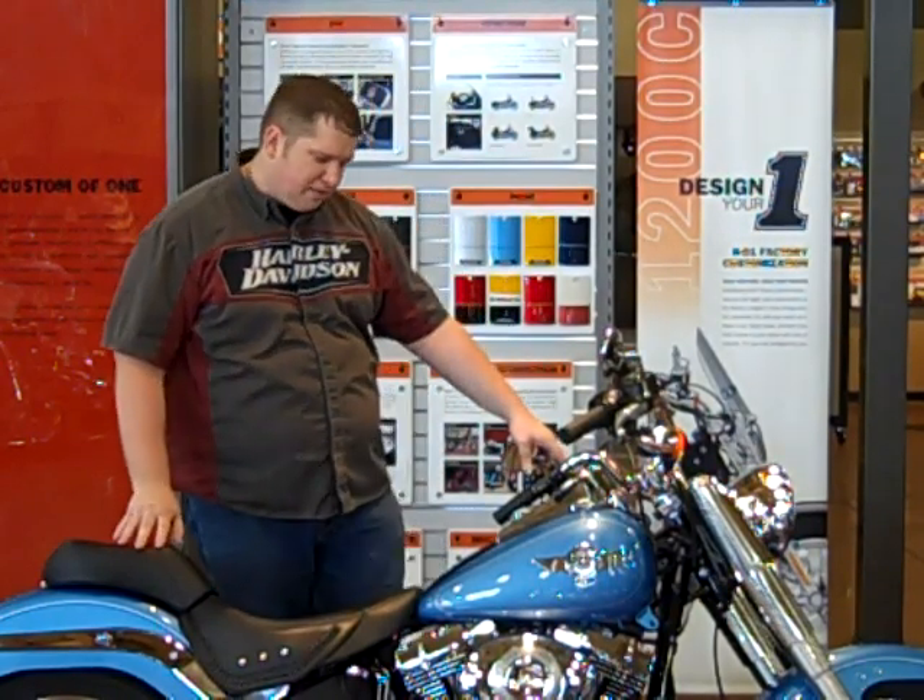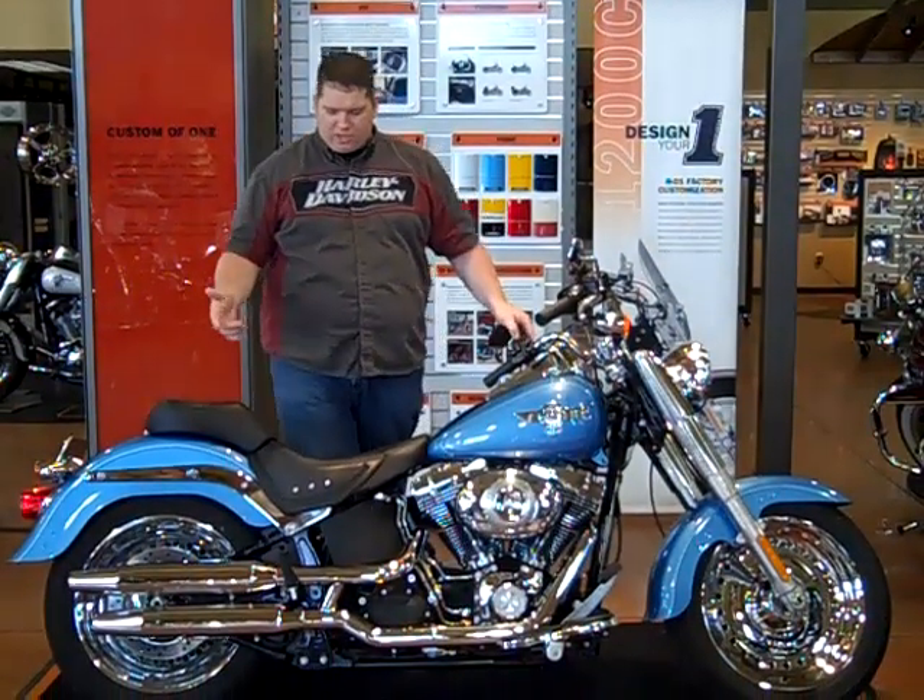Hello, Glenn Hickman at Adventure Harley-Davidson. Today we're featuring a 2011 Fatboy. The bike has 1,426 miles on it, and it's got quite a bit of stuff.